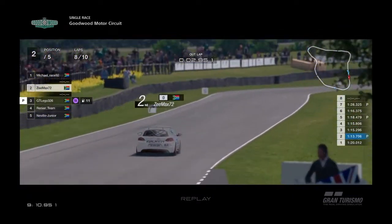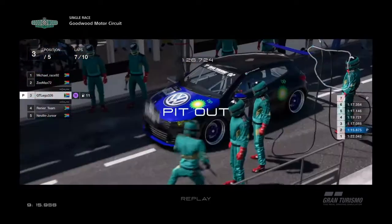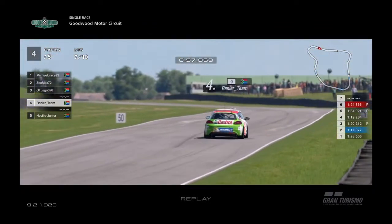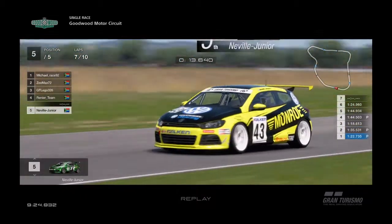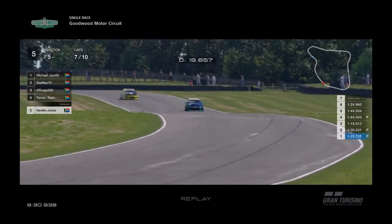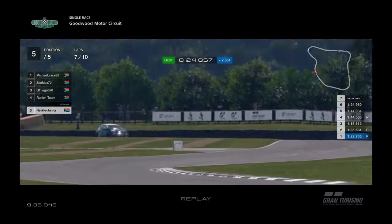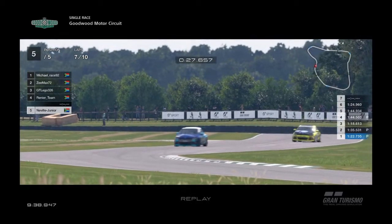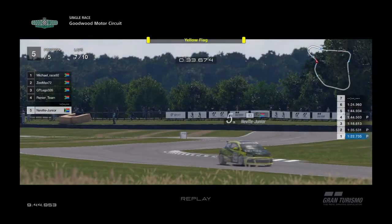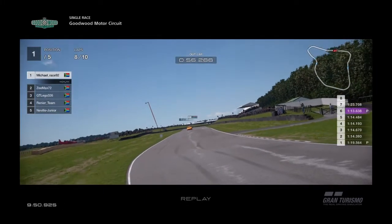Michael comes out in second. GT Legos leaving the pit lane now, and Renee's team runs wide — the car's taken up some punishment on that track. Neville has caught up to second man during the pit changes. Looking at the corner on camera — they were seriously off the track and will reach the wall, putting the car badly into the wall again. Hopefully not — that's going to be some serious damage.